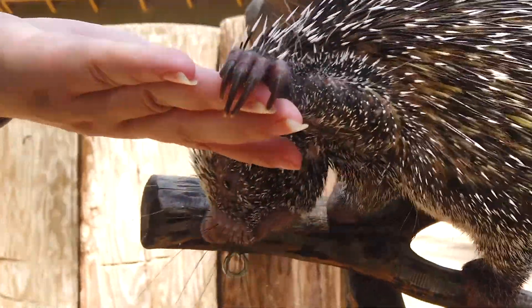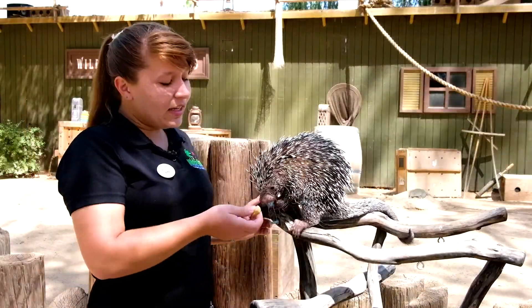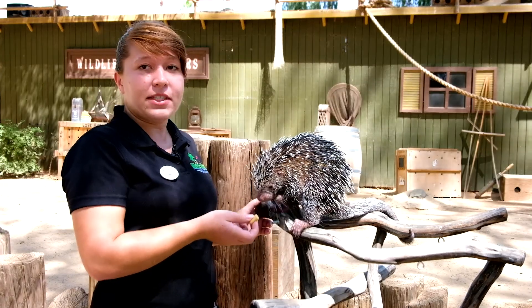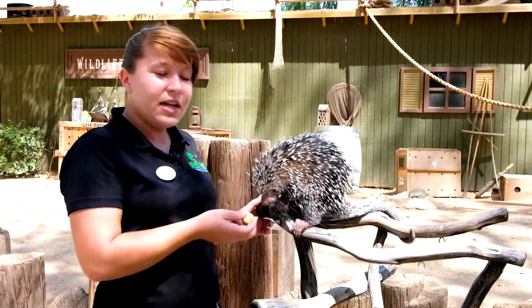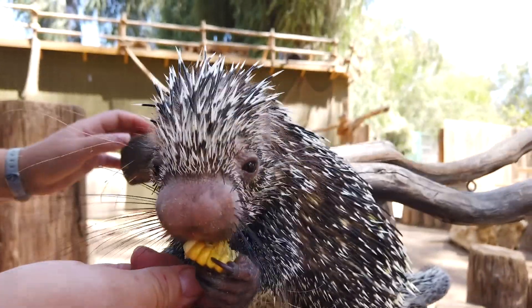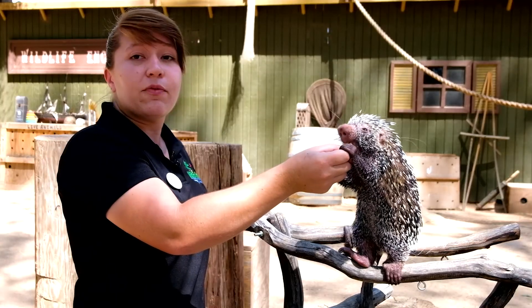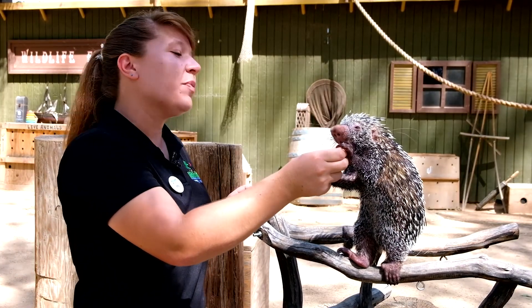She loves holding hands. These guys can get up to anywhere from 4 to 11 pounds. Bebop is actually over 3 pounds right now, so we think she's definitely going to be one of the bigger sizes. They love to eat fruits and veggies, so we want to make sure we save as much vegetation as possible for them.